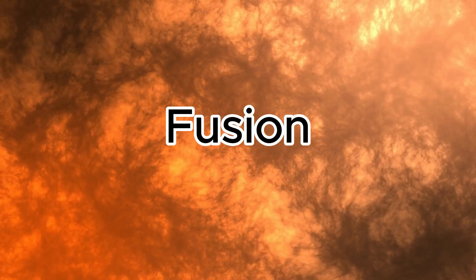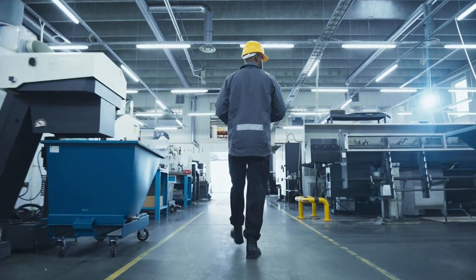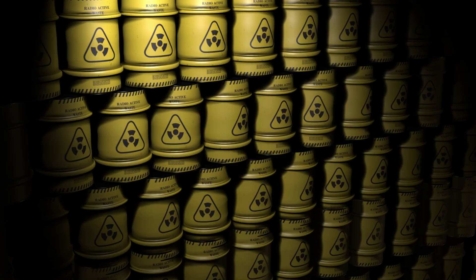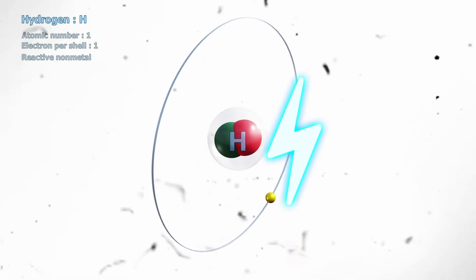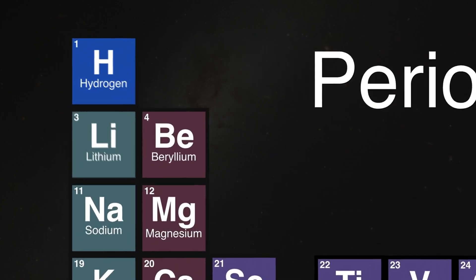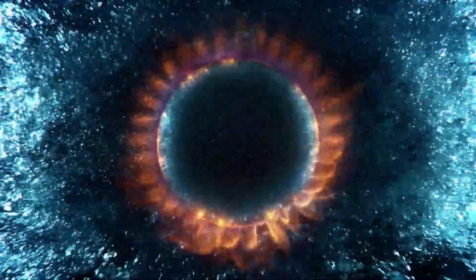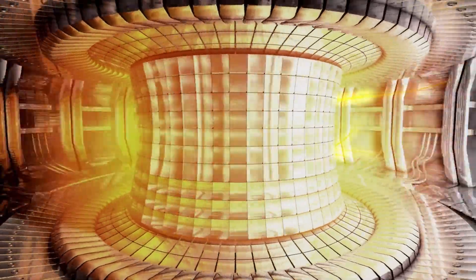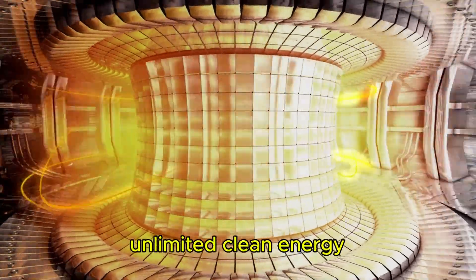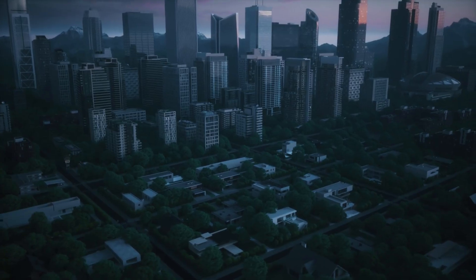Fusion isn't like other energy sources. It doesn't burn fossil fuels, and it doesn't create dangerous, long-lived radioactive waste like nuclear fission. Instead, it uses hydrogen isotopes — some of the most abundant materials on Earth — to produce enormous amounts of power. If we can make fusion work, it would mean virtually unlimited clean energy, the kind of breakthrough that could end the energy crisis for good.